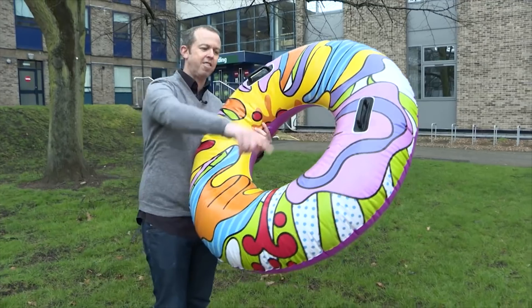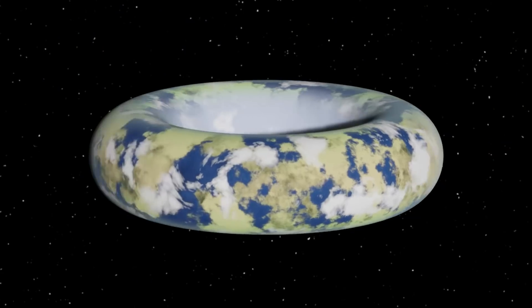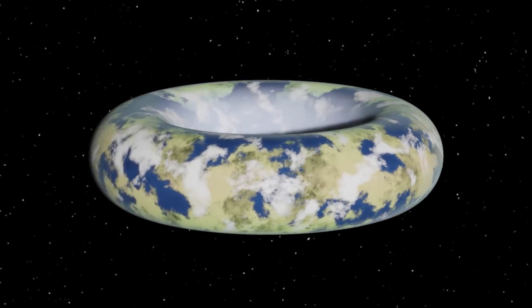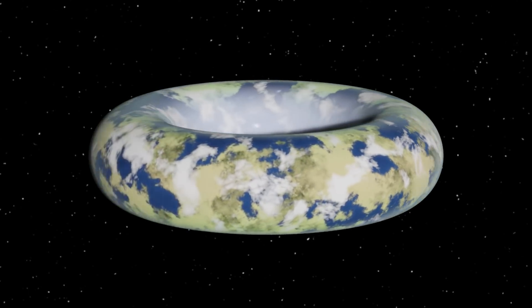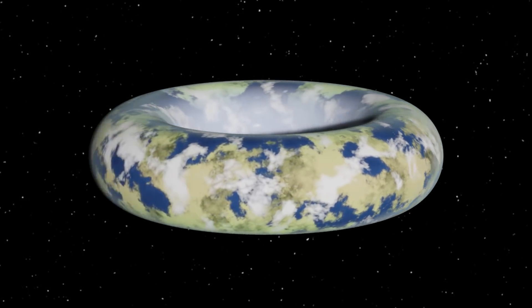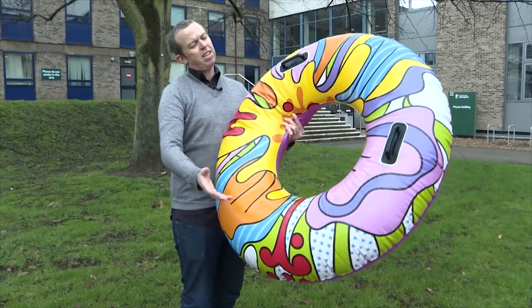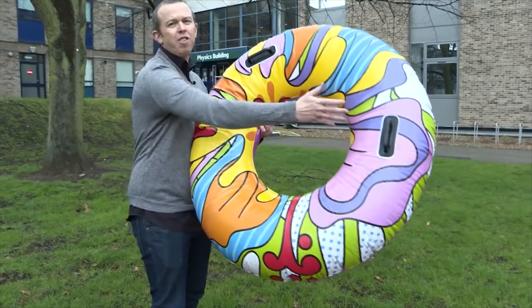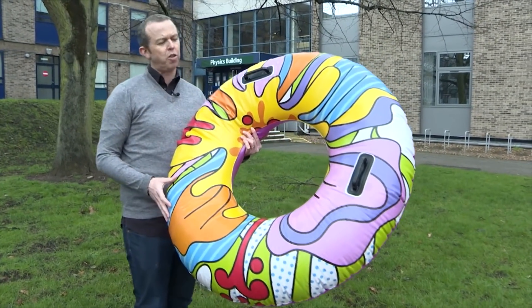But if you get it right, you can get something like this to form and it would actually be roughly stable — spinning it up or down a little bit won't destroy it. Where it is vulnerable is to things like tidal forces. This is much more stretched out than an ordinary planet, so if it's orbiting a star, the difference in force between one side and the other could cause it to break up.